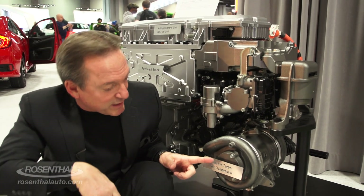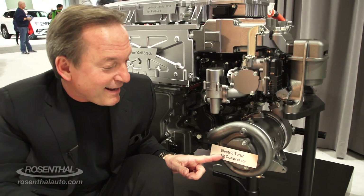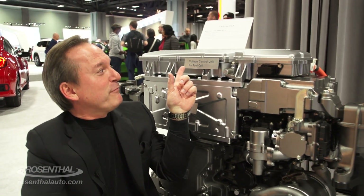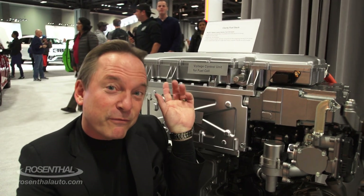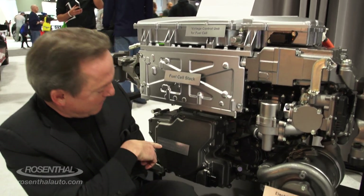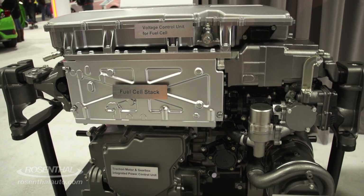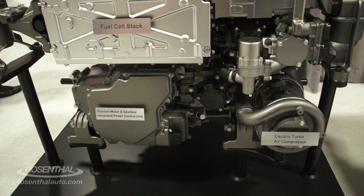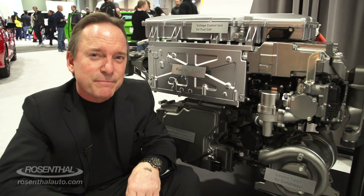A lot of people ask how I become an expert on so many products — well, it's a gift. For example, this is the electric turbo air compressor, this is the voltage control unit for the fuel cell, this is your fuel cell stack, and that is the traction motor and gearbox integrated power control unit.